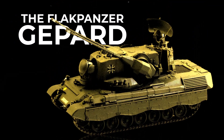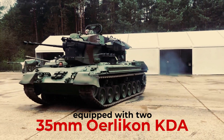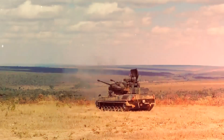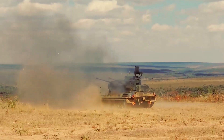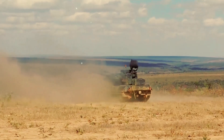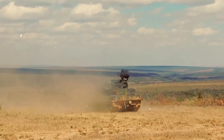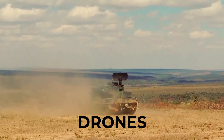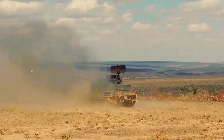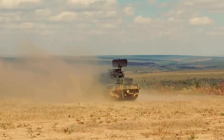The Flakpanzer Jeopard is a self-propelled anti-aircraft gun equipped with two 35mm Oerlikon KGA autocannons, delivering an impressive combined firing rate of 1,100 rounds per minute. This firepower makes the Jeopard a formidable adversary in air defense, capable of engaging a variety of aerial threats such as aircraft, drones, and even guided missiles with remarkable precision. The Jeopard boasts an effective reach of 5.5km, or approximately 3.4 miles.